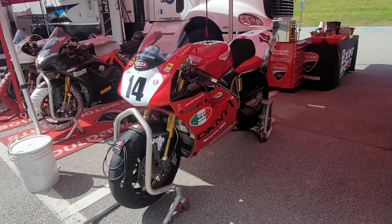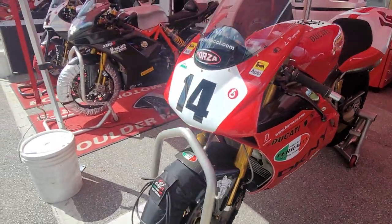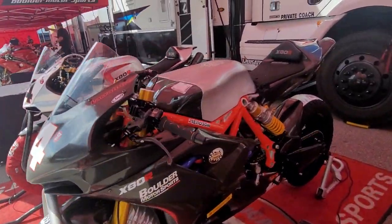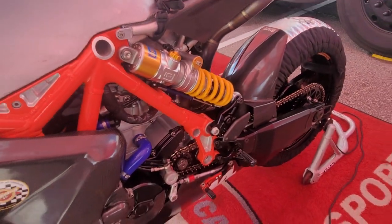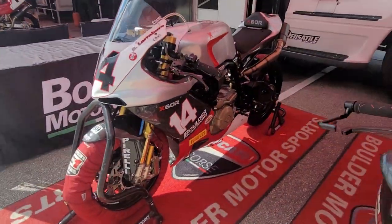Got Boulder Motorsports here with some beautiful Ducatis. They're pulling the forks. Look at this thing — wow. Aluminum and carbon fiber tank. Just beautiful. Look at the forks on this thing. Wow. Nice bikes, man.